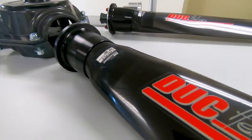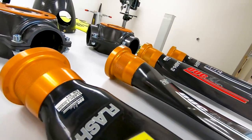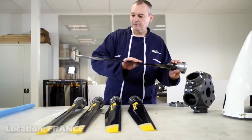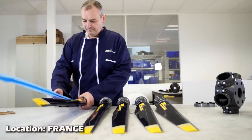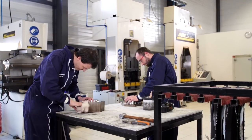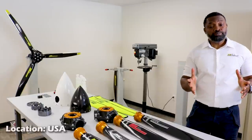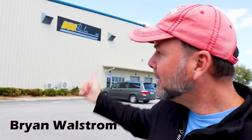Those of us that love aviation and specifically aircraft find ourselves often in conversations about airframes, paint, custom interiors, avionics, and of course engines. But what about the driving force of all those things — the propeller? Today I've traveled down to Sebring, Florida to Duke Propellers to give you a tour.